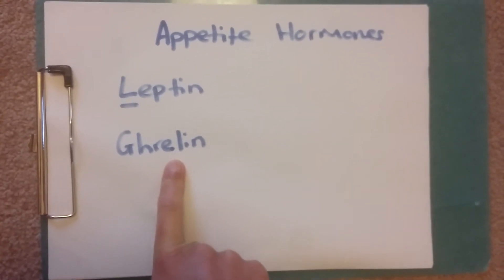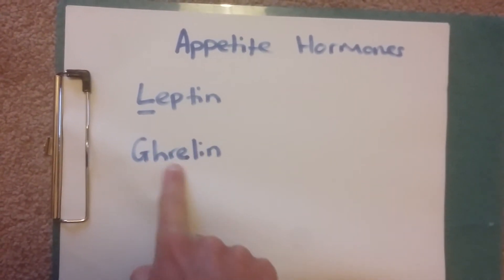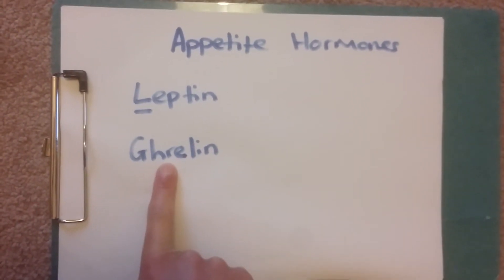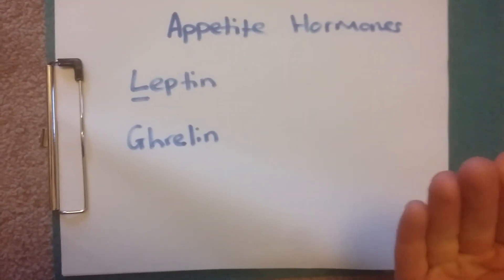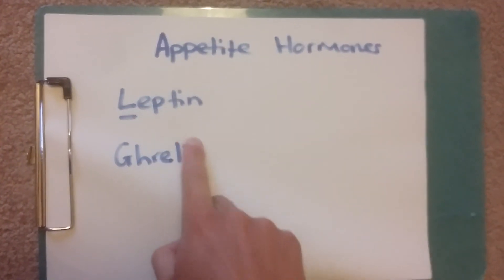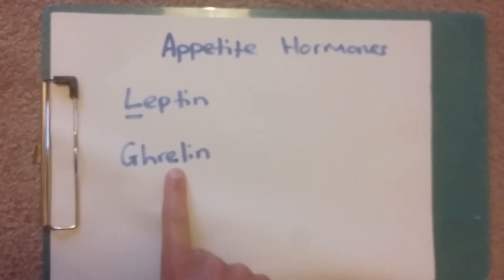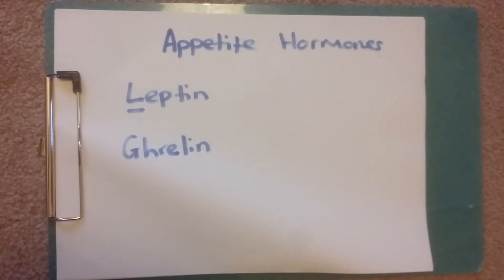The next one is ghrelin. Ghrelin is like the little gremlin that happens on a day-to-day basis, so this is the one that will increase hunger if we haven't had certain amounts of food, or our body feels like it's being a little hard done by during the day. The way to reduce ghrelin — that little gremlin feeling of hunger — is to make sure you're having more fats, proteins, and fibers in your foods.